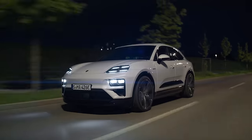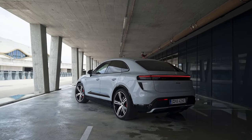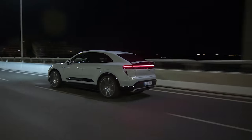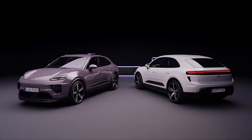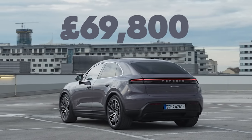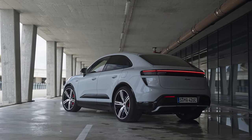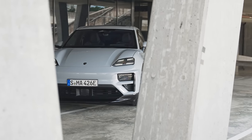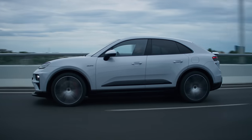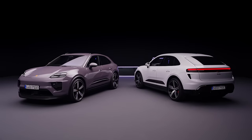The new Macan is available with adaptive air suspension and Porsche's latest adaptive dampers, adjusting ride height and stiffness depending on the driving mode — optional on the Macan 4, standard on the Turbo. The entry-level Macan 4 starts from £69,800, about £10,000 more than a Tesla Model Y Performance. The top-spec Macan Turbo costs £95,000 — about £23,000 more than the old Macan GTS, but almost £39,000 less than a Mercedes EQE SUV 53, which makes this Porsche seem like a bit of a bargain.